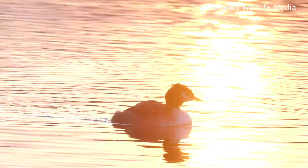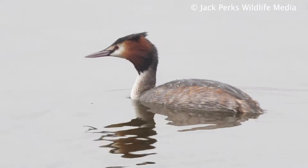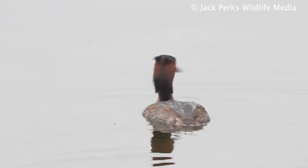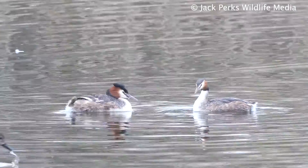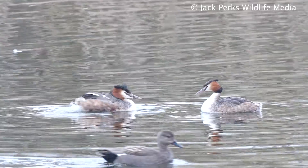The largest and most common grebe, this bird has an impressive plume on its head and an orange ruff around its slender neck during the breeding season. It has white cheeks, a dark cap, a white neck and a dark body.